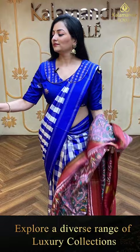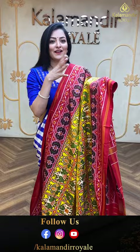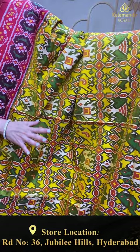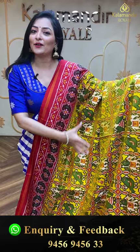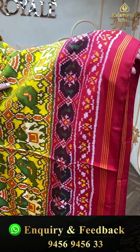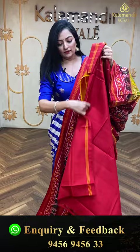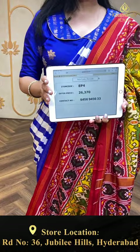Next ikat saree — touching the fabric on the skin, yellow and red color combination, a beautiful print. Total design of the body includes elephants, birds — same exact design throughout. Border in red color with different patterns and simple lines, florals in the pallu. Plain blouse piece. Item code EP4, offer price 26,370 rupees.